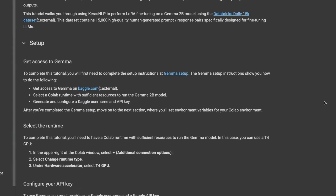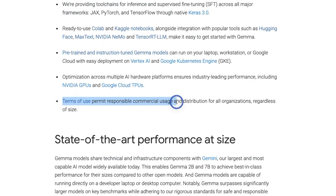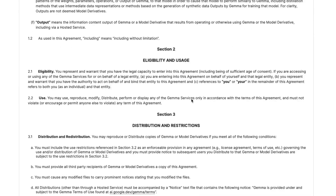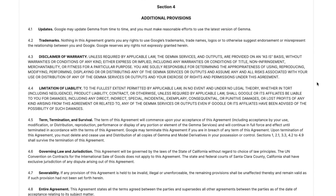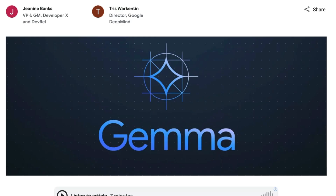In terms of licensing, the terms of use permit responsible commercial usage and distribution for all organizations regardless of size — they are probably taking a shot at Meta because Meta puts a limit on which organizations can use their LLaMA 2 models. However, in order to use the model you need to fill out a Gemma access request form, which is pretty straightforward. Even if you're trying to access this on Hugging Face you will need to apply for access, and this process is very similar to what Meta was using for their LLaMA 2 models.